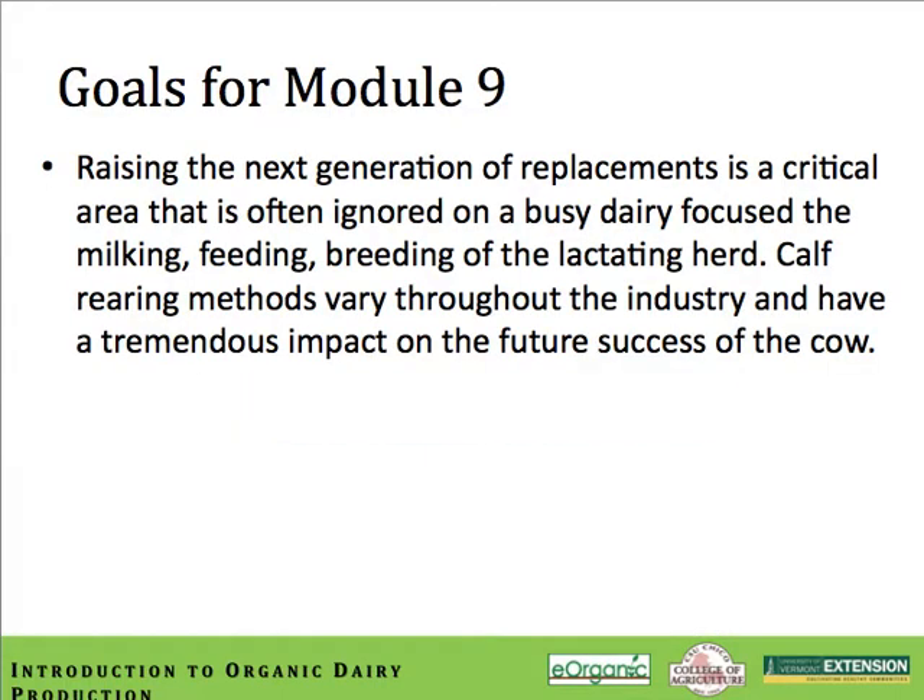Our goal for this module is to impress upon you the importance of calf rearing. Raising that next generation of replacements is a critical area that's often ignored on a very busy dairy that tends to be focused on milking, feeding, and breeding of the lactating herd. Calf rearing methods vary greatly throughout the industry and have a tremendous impact on the future of the cow herd. Calf management takes special time and attention and should be placed in the hands of someone dedicated to the health and well-being of the future of the herd. When it's done well, it's an art form.